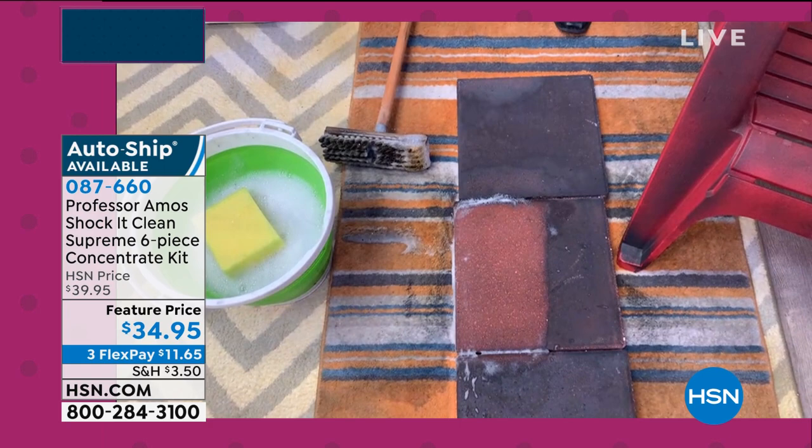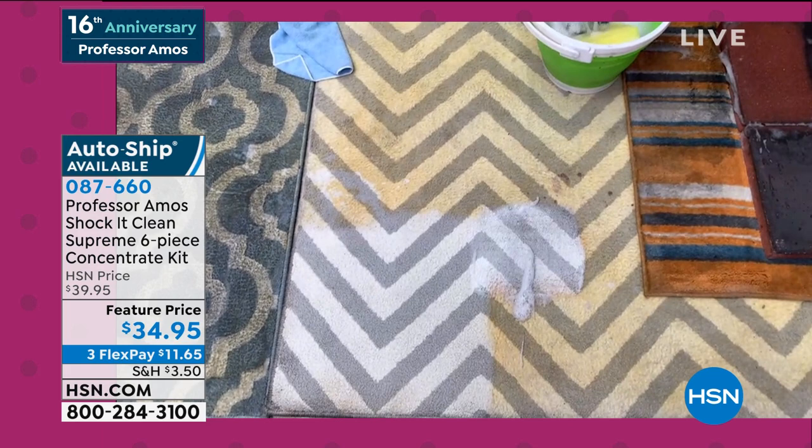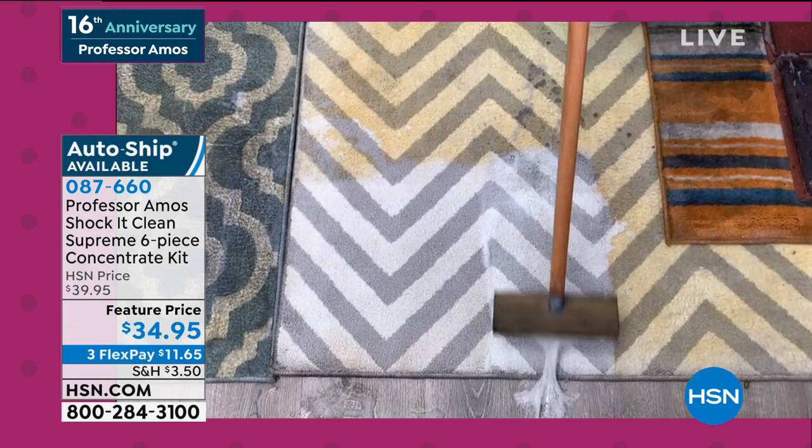One more time on carpet: pet stains, food stains, grease and dirt and oil stains — it breaks down chow mein, lo mein, and cleans up the tennis shoes too. Let the product do the work.